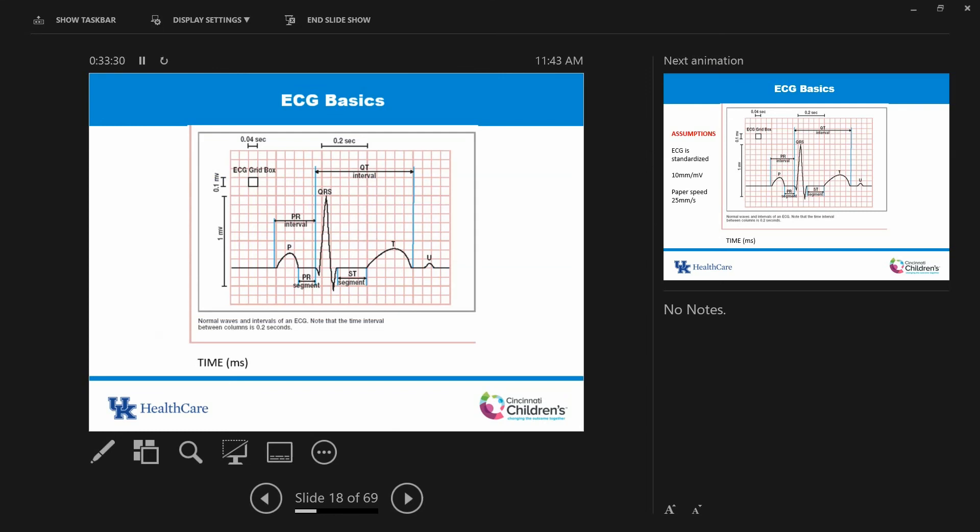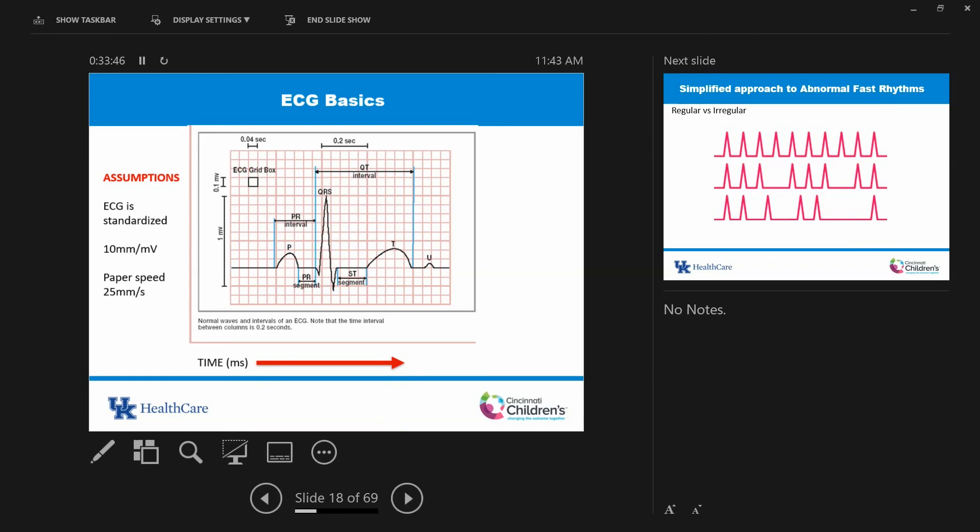ECG basics: the assumptions are that it's standardized — 10 millimeters per millivolt for voltage interpretation and paper speed of 25 millimeters per second. One big box (thick red lines) is 200 milliseconds; five little boxes make one big box, so each little box is 40 milliseconds. The Dubin method works if it's a regular rhythm, but if it's irregular, depending on where you calibrate your QRS, you can make the arrhythmia read 150 or 250 beats per minute. For a regular rhythm you can use the Dubin method — if the QRSs land on two thick red lines, that's approximately 300 beats per minute.